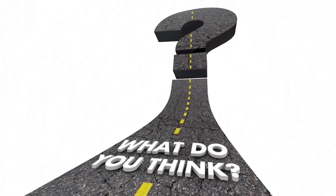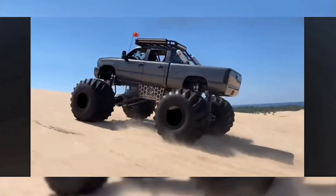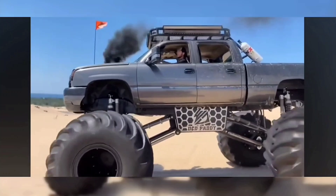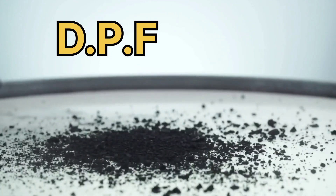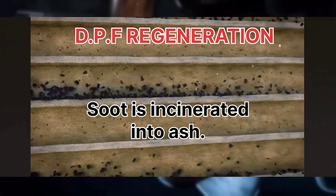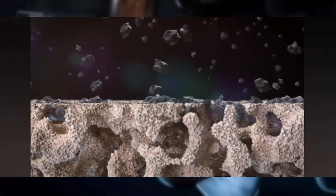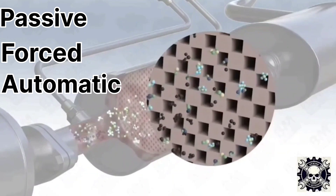Now that we have the SCR system, do we still need the EGR? Next, we need to filter out all the black soot. The DPF will take care of the thick black exhaust smoke you remember from diesel trucks of the past. The diesel particulate filter (DPF) captures and filters out soot and particulate matter, preventing it from entering the atmosphere. To clean itself, the DPF undergoes a process called exhaust regeneration. During this process, soot is incinerated into ash, with temperatures elevated to as high as 1200°F (650°C) — about three to four times the normal operating temperature of the exhaust system. DPF regenerations can be passive, forced, or automatically activated.